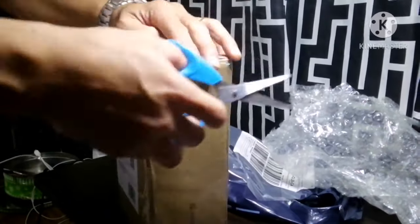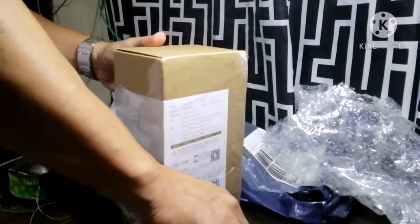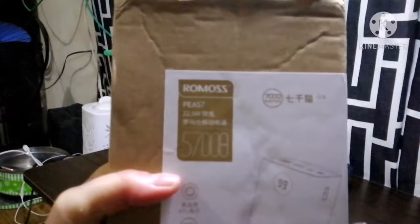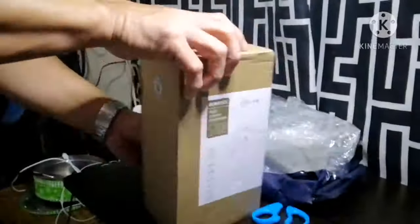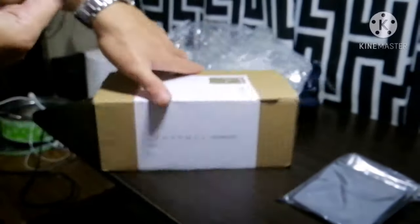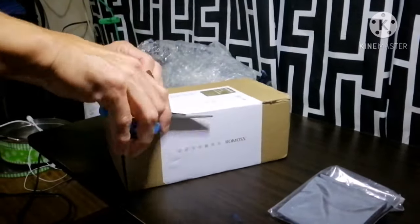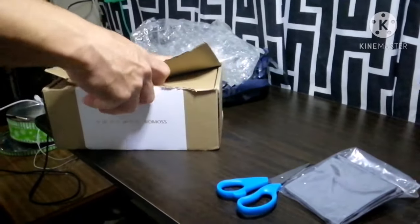Kaso merong bangas ng konti — ano kaya nangyari doon? So wawasakin na natin yung plastic. Ayan, tinanggal na yung plastic. So ayan — 57,000 mAh siya. Hindi maintindihan nung asawa ko kung paano bubuksan, hindi niya makita yung buksan nung kahon. Kaya wala na siyang ginawa — kupitin at wasakin. Ayan na, wasak na yung kahon.